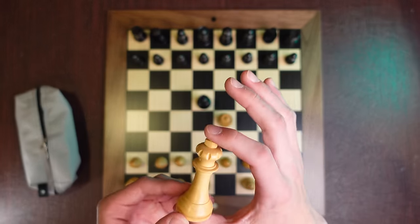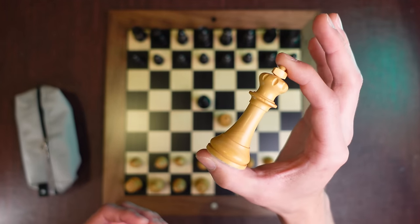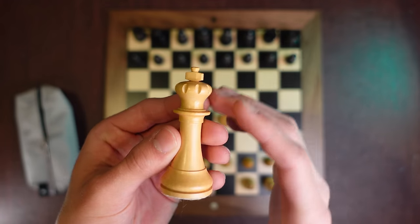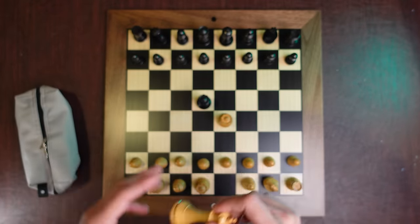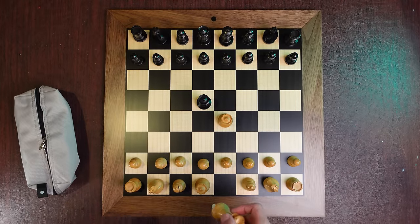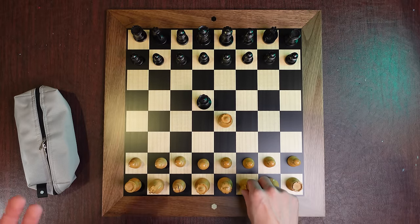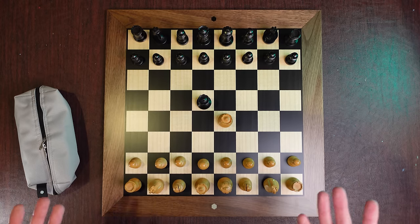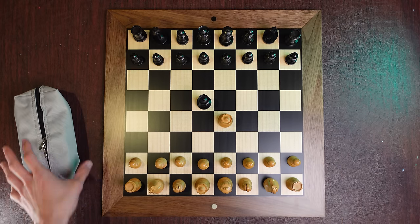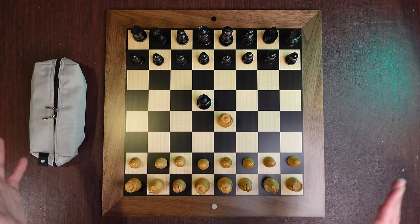Just for comparison, the king here is three inches tall from top to bottom. If you want more specifications for the sizing of the pieces, the board, the square size, and the weights of the pieces, all that information will be in the description. If I didn't answer your question there, feel free to leave me a comment — I can pull out the board and weigh a piece or measure something if needed.